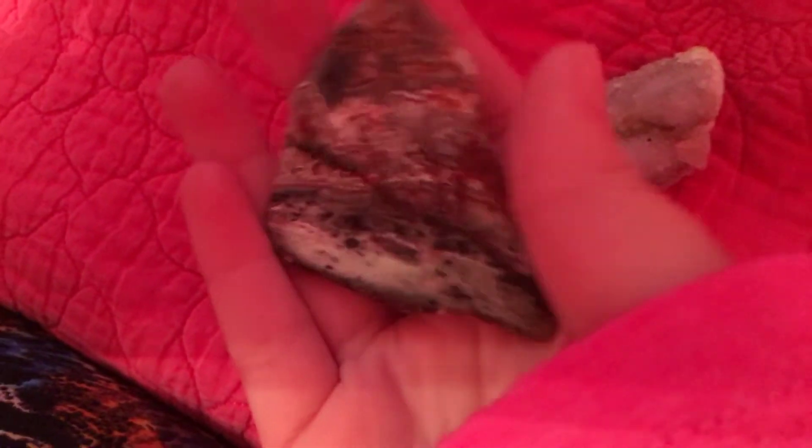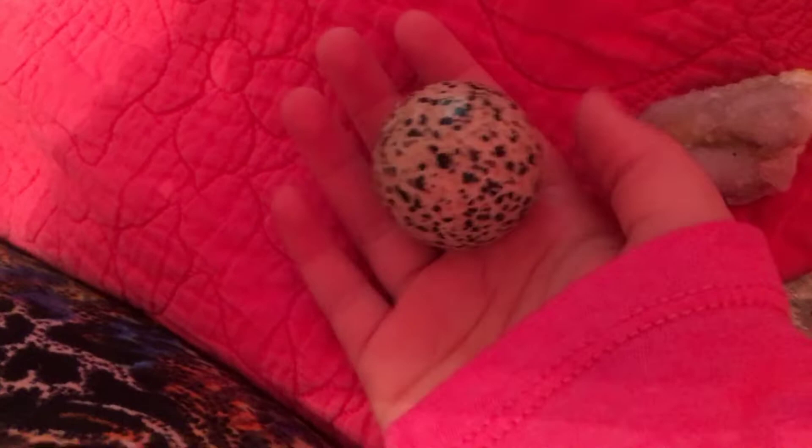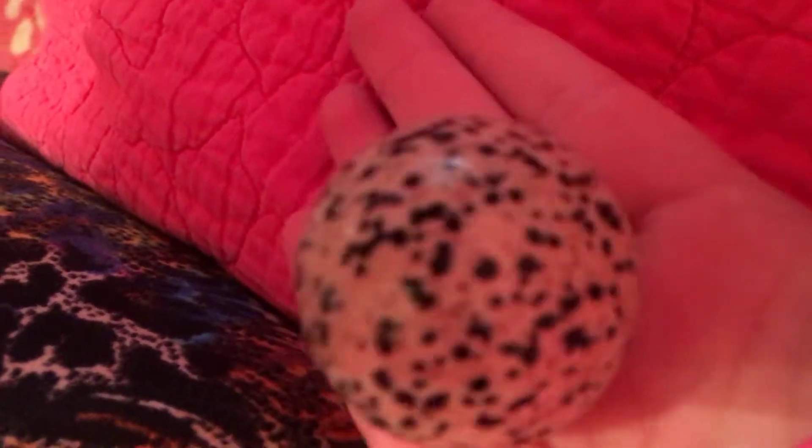This is Agate, but I think it's Crazy Lace. It definitely looks like it. I actually don't know what this was, because I just got it at a place where it just said mixed tumbled stones, but I think it's really cool and pretty, and I like how smooth it is.